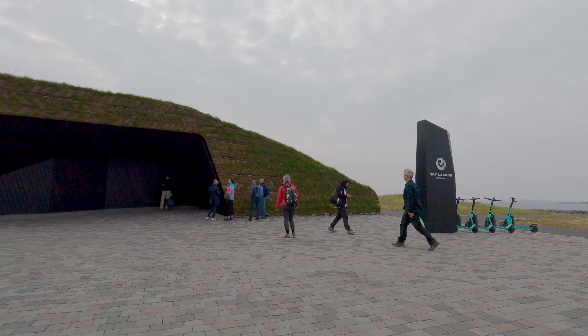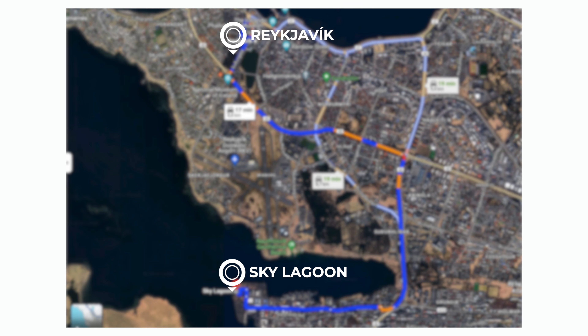Sky Lagoon is located 10 kilometers south of Reykjavik, the capital city of Iceland. It is a great day trip to do if you are around the city center for a couple of days.